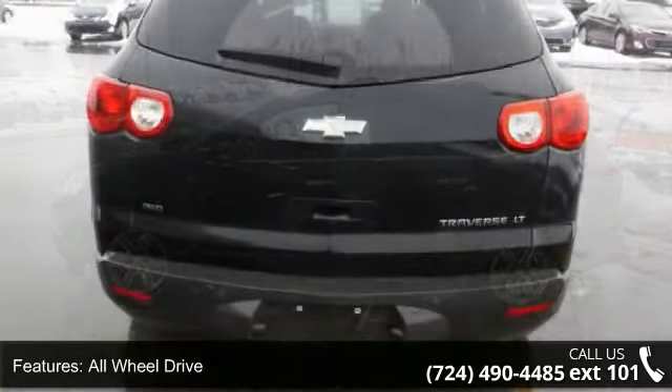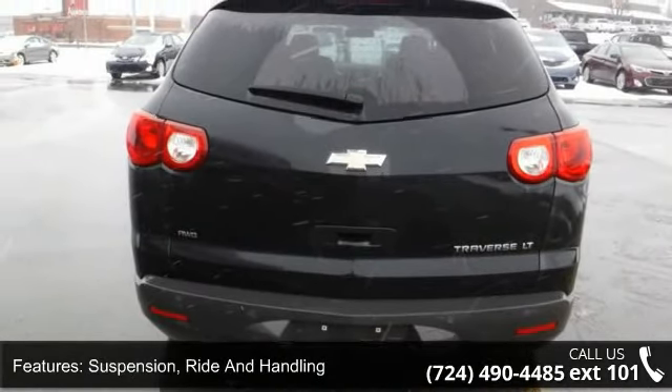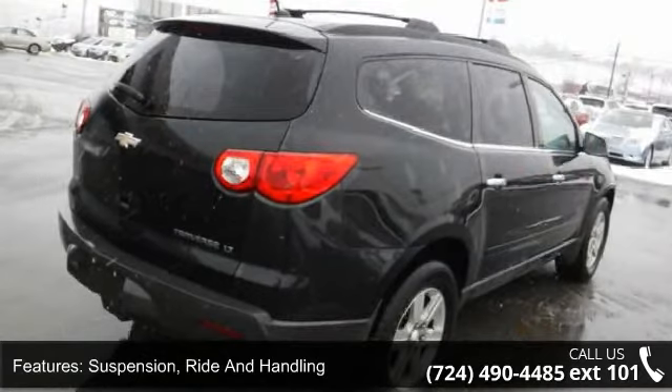Suspension with ride and handling, power variable-effort steering, and 4-wheel anti-lock, 4-wheel disc brakes.